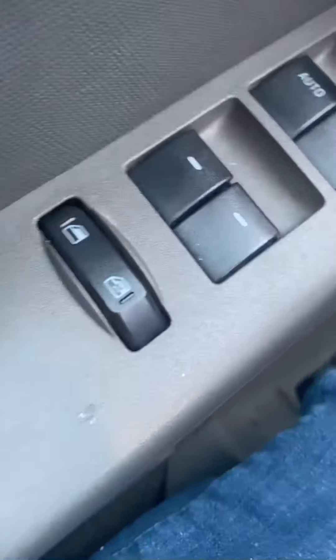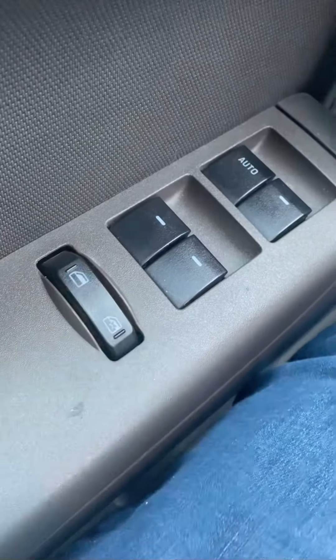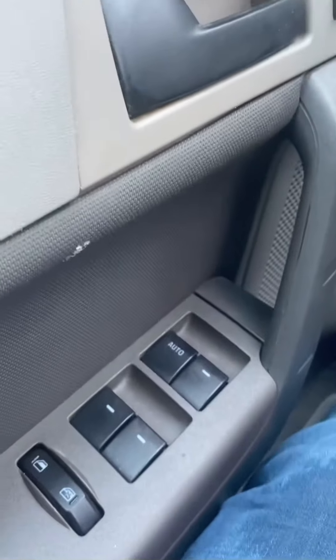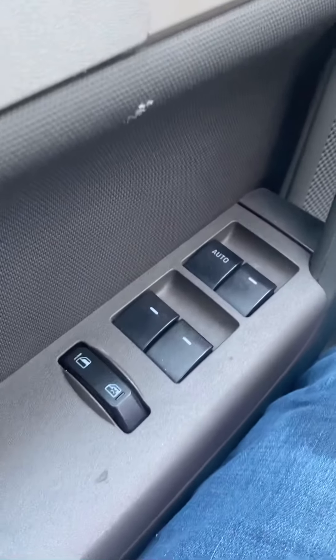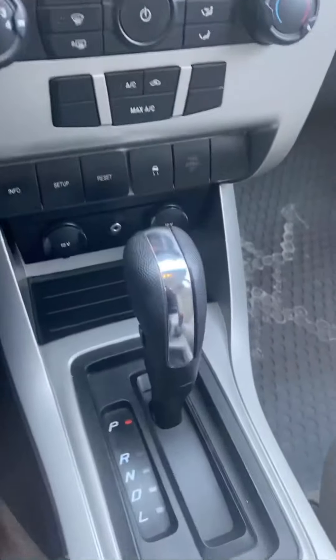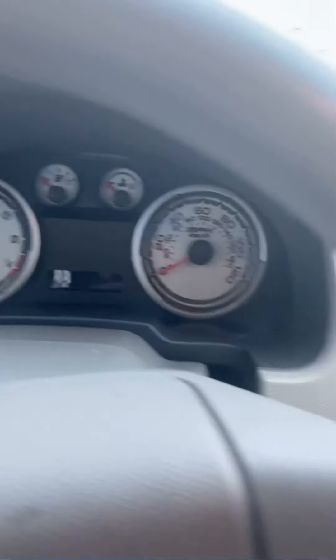Working our way to the front now. You've got window controls up here too. That's the child locks for the windows — so if you have your kids in the back and don't want them rolling down the window, just put that on and the back windows won't roll down. Flick it back and they can roll the windows down again. Also got power locks. Pretty basic interior materials, nothing compared to today's standards. The e-brake is right there. This has the four-speed automatic, whereas the standard is a five-speed manual, which you don't see much of anymore.